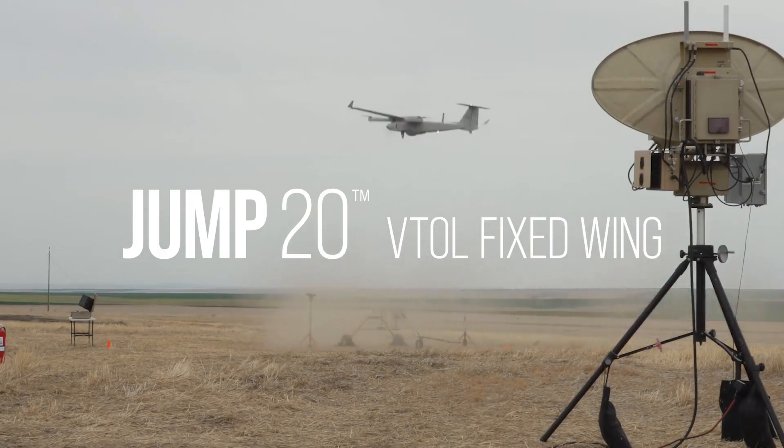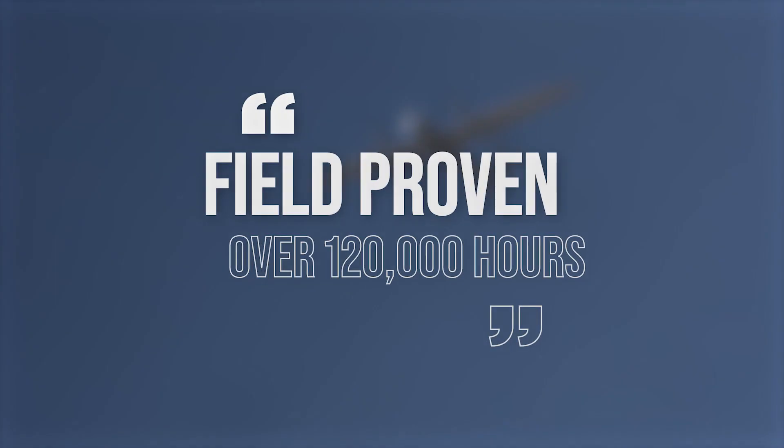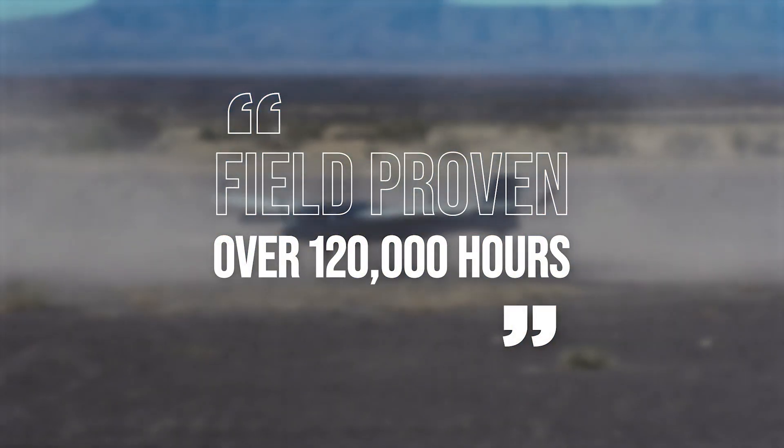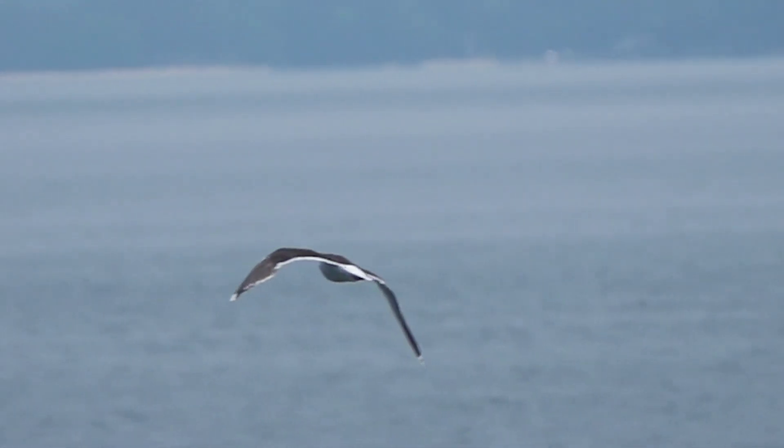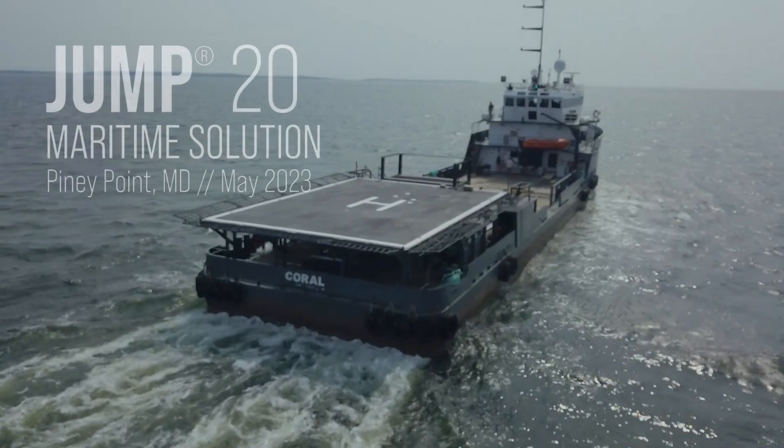The Jump 20 is an operationally proven aircraft with over 120,000 hours in real-world environments. We are now offering that same payload flexibility and capabilities in a maritime environment. Today we're here to introduce the Jump 20 maritime solution.